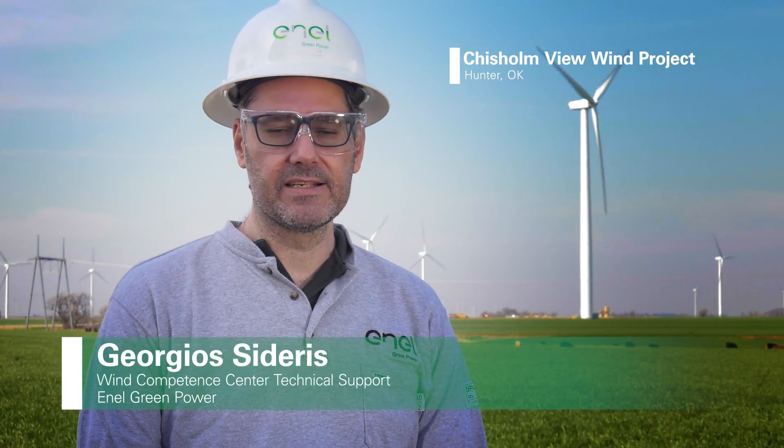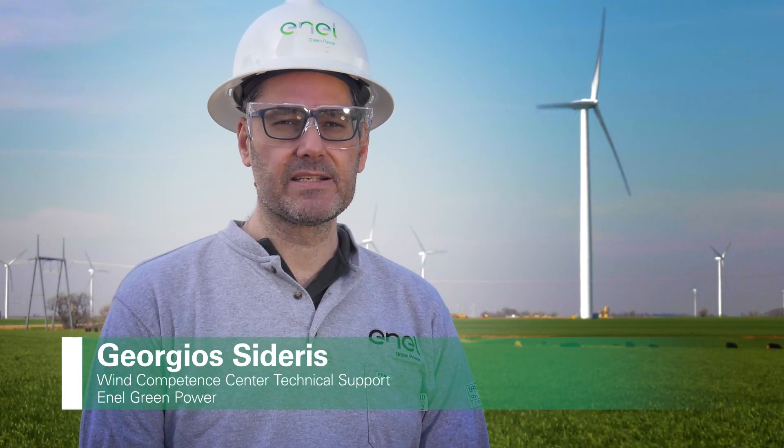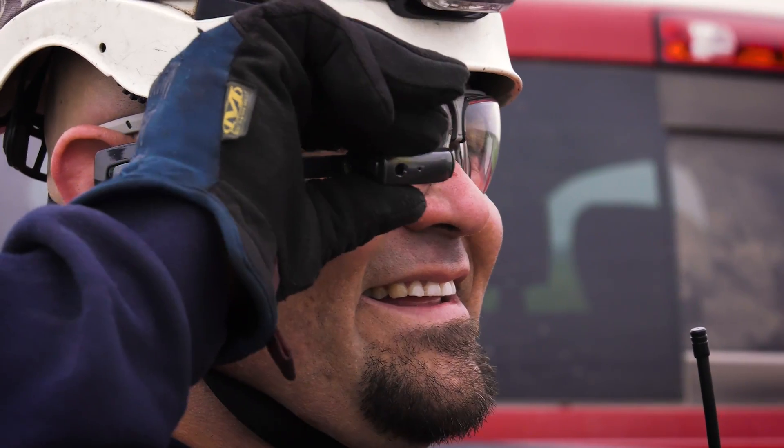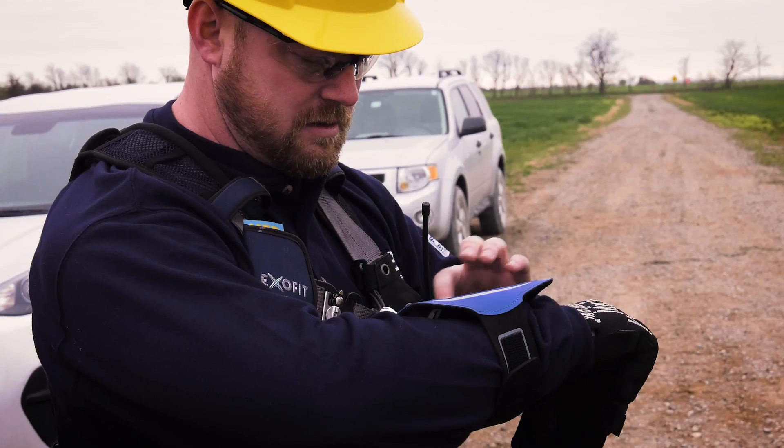I am responsible for the smart glasses project and I was involved in the initial design phase, drafting the technical specs, drafting the scenarios, and now I am here to help the North American colleagues to make this beautiful demo come true.